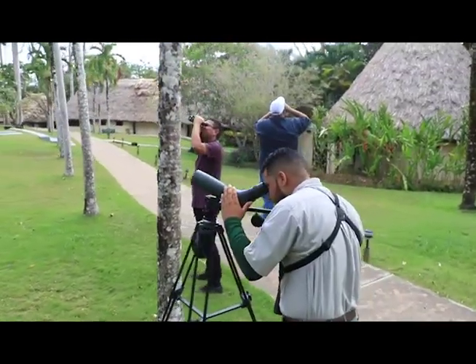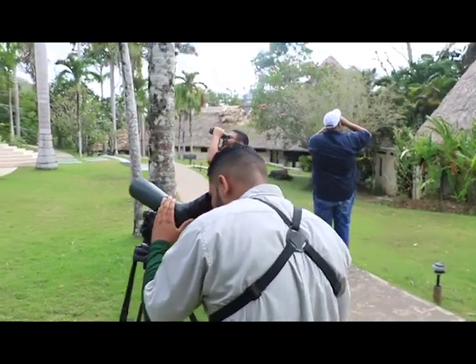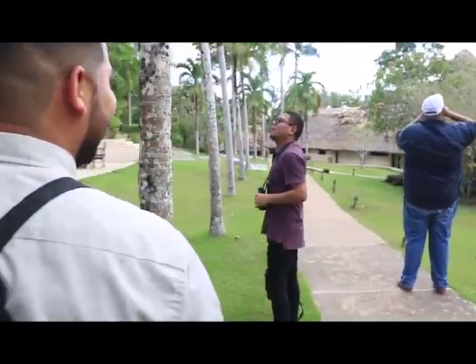We rank third throughout the country, and this year we have recorded a total of 297 species of birds. This is all in eBird of course, and we are the second best birding hotspot in Cayo.